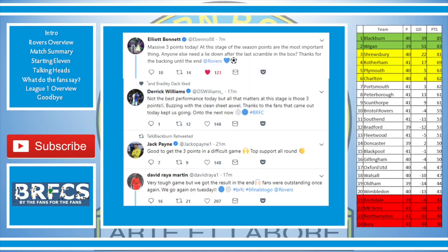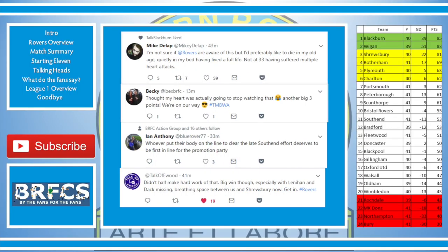As for the fans — Mike Dallat said: 'I'd preferably like to die in my old age, quietly in my bed, having lived a full life. Not at 33 having suffered multiple heart attacks. I'm with you, brother.' Becky said: 'Thought my heart was actually going to stop watching that. Another big three points, we're on our way.' Ian Anthony: 'Whoever put their body on the line to clear that late Southend effort deserves to be first in line for the promotion party. Didn't half make hard work of that. Big win though, especially with Lennon and Dak missing. Breathing space between us and Shrewsbury now.'